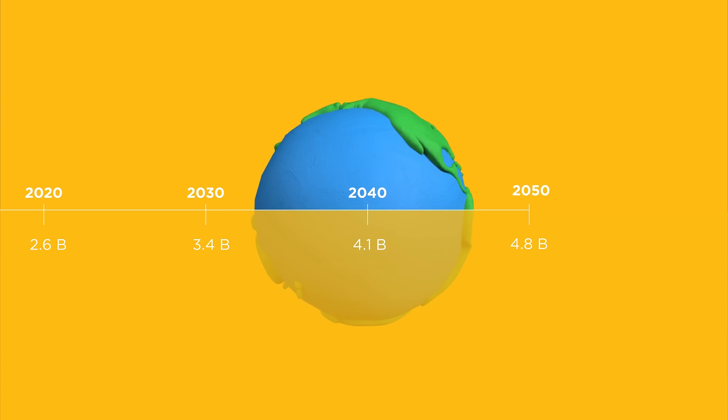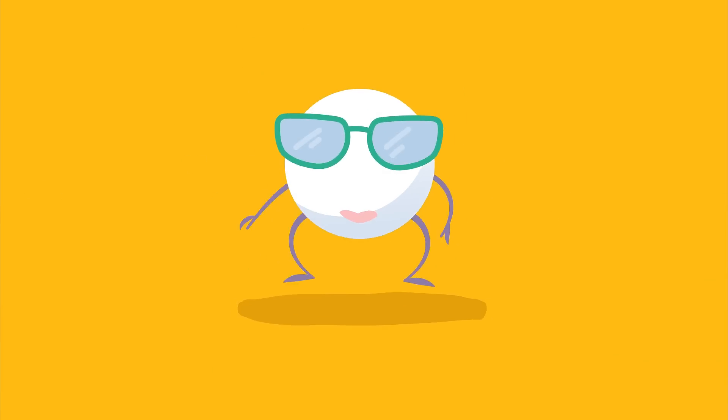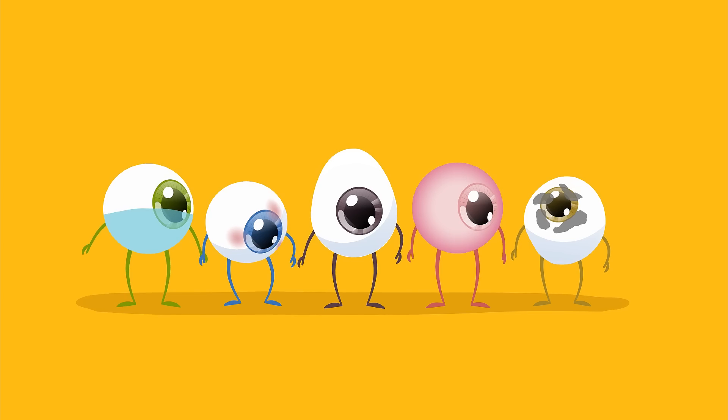Half of the world's population may be nearsighted by the year 2050. This means much more than a lot of people in glasses — it means a lot of children today are at risk of developing vision-threatening eye conditions tomorrow.